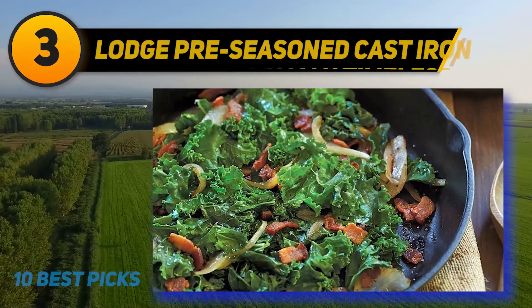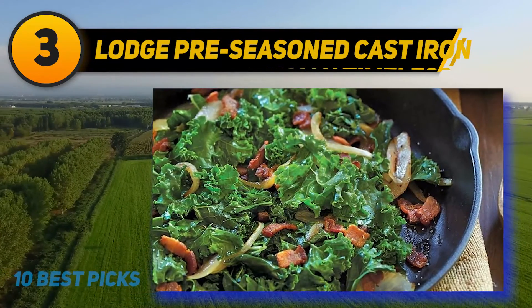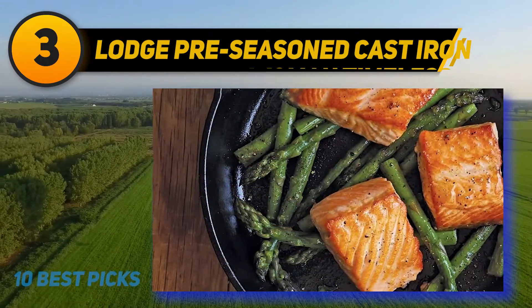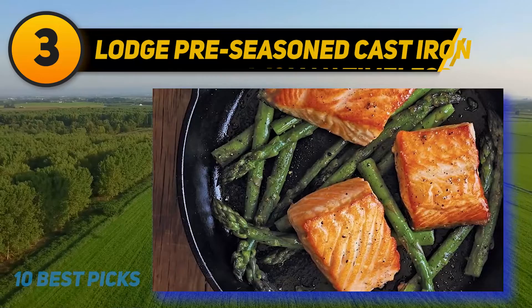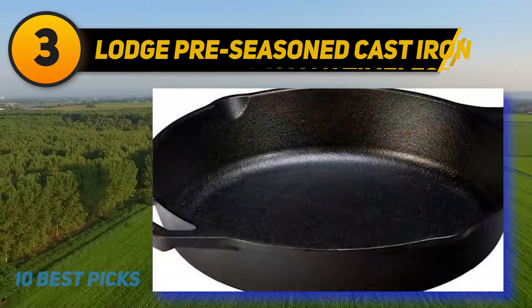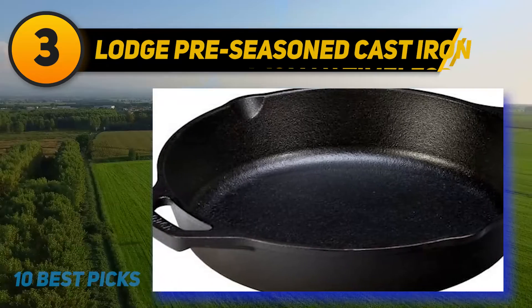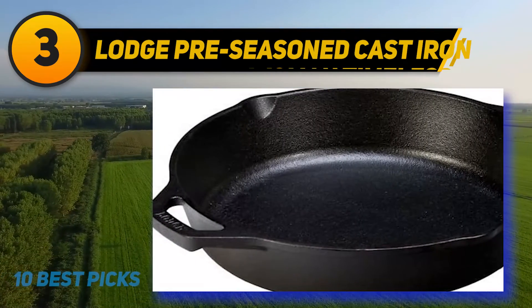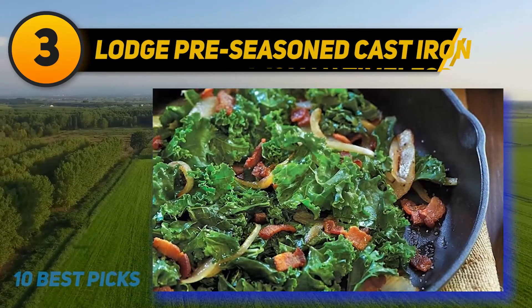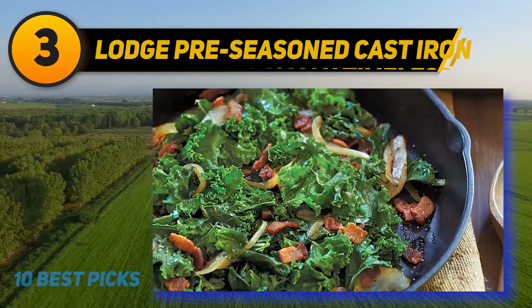At number three: the Lodge Pre-Seasoned Cast Iron Skillet. The last thing you want when running around in the kitchen is for your creations to stick to the pan. Lodge has taken the time and trouble to pre-season their skillet so that cooks don't have to. However, for long-lasting non-stick effects, a little extra seasoning will go a long way. The skillet comes with an extra-long handle to make it easy to hold.